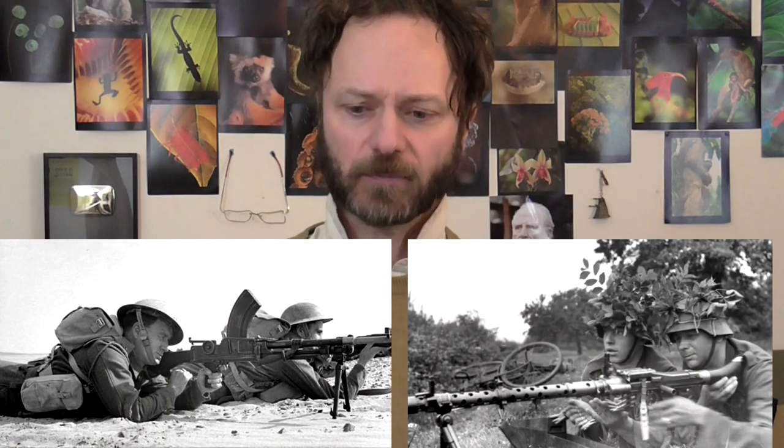Bren gun versus Spandau — which was better? A hell of a lot has been written about how the Bren gun was rubbish and the Spandau was just ace. By and large, if any piece of equipment was used by the Germans, people will say it was just ace because it was German. In fact, a lot of German equipment had a lot of problems, and a lot of British equipment was really good. The Bren gun was used right to the end of the war and well beyond — discontinued completely in the British Army in something like 2006. They were still using them in the Falklands War in 1982. If Bren guns were no good, they wouldn't have lasted the test of time.